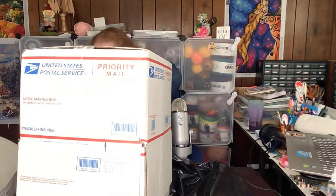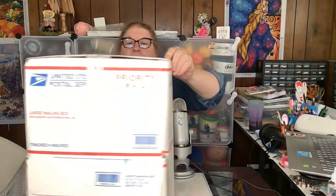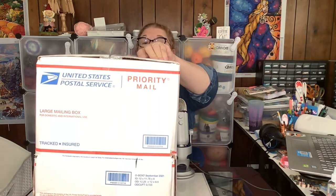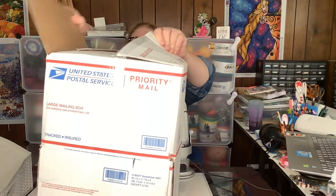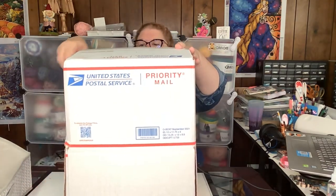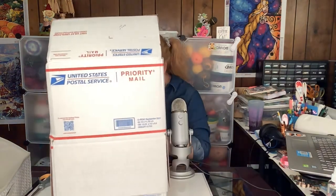They've actually put two boxes together — wow, that's really smart. I think I'm going to have to put the whole thing down here and just take them out one at a time.